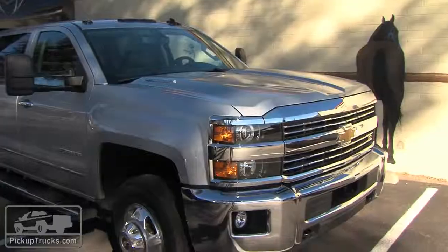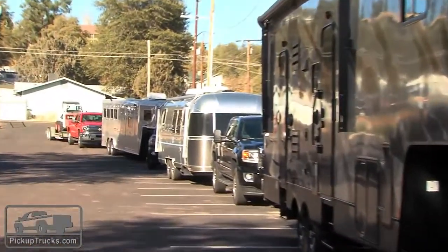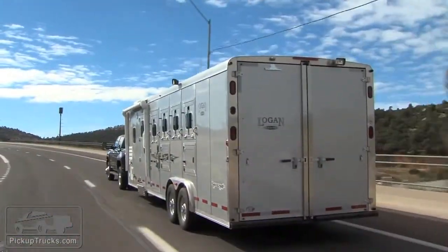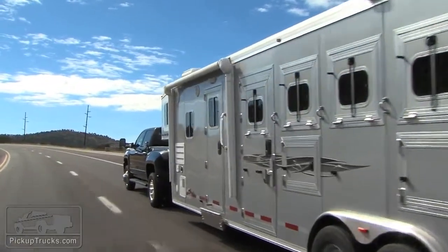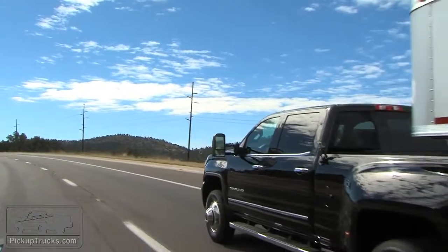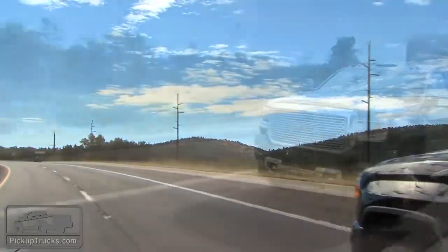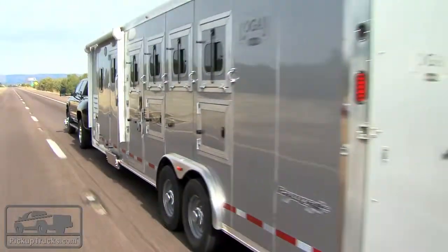We had a chance to tow about a half dozen different trailers, ranging from about 6,000 pounds up to about 15,000 pounds. We played with the exhaust brakes and cruise control and found this was a very confident, comfortable, and safe-feeling vehicle, with all the power the Duramax offers and all the control that the sensors and electronics provide.